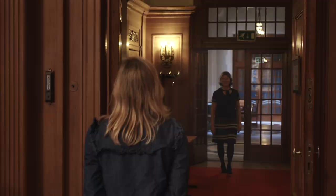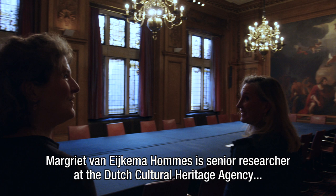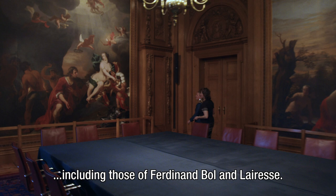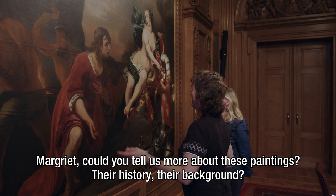Margit van Eykema-Hommis is senior researcher at the Dutch Cultural Heritage Agency and has supervised several extensive research projects on Dutch painting ensembles, including those of Ferdinand Boll and La Resse. Margit, could you tell us more about these paintings, their history and their backgrounds?